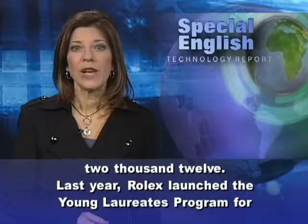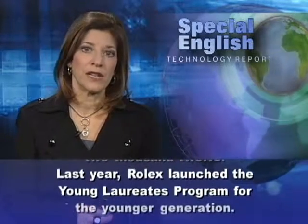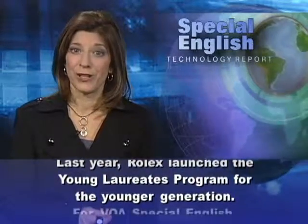Last year, Rolex launched the Young Laureates program for the younger generation.